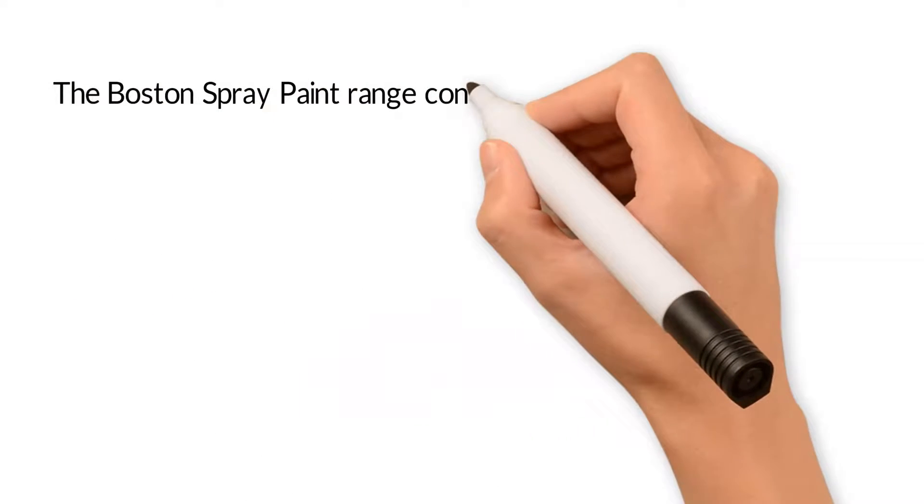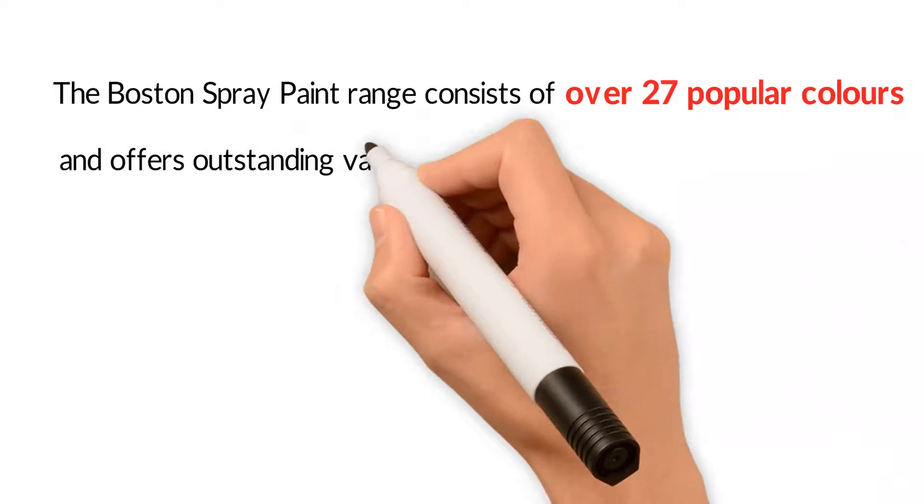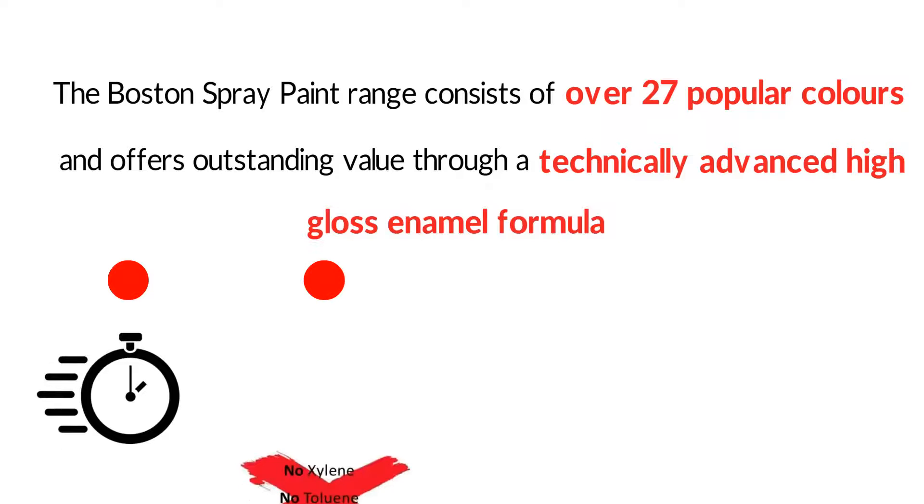The Boston spray paint range consists of over 27 popular colours and offers outstanding value through a technically advanced high gloss enamel formula. It's quick drying, safe,